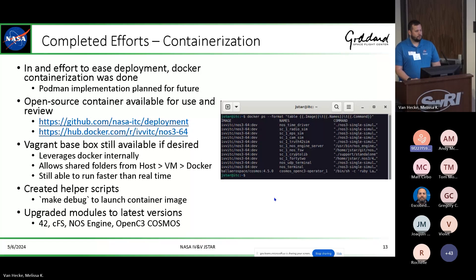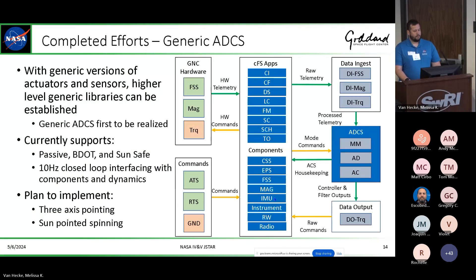Through this process, we're also able to update all of the underlying components. All of these individual open source tools continue to be iterated upon — CFS and 42 especially, not to mention OpenC3 Cosmos and the other ground station softwares we support. Through this, we're able to expand to a generic ADCS system. We've got all the actual components and actuators of your spacecraft now simulated with flight software and simulations running side by side, doing sensor fusion and performing generic ADCS.